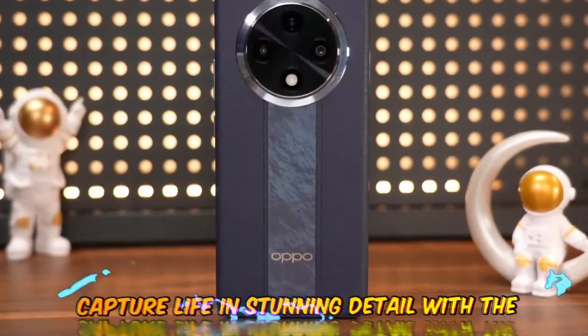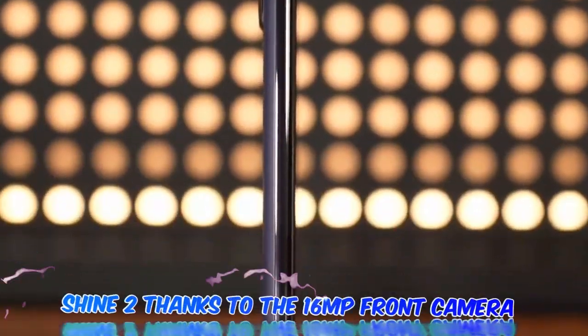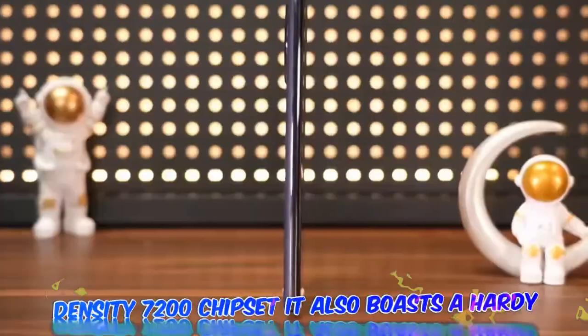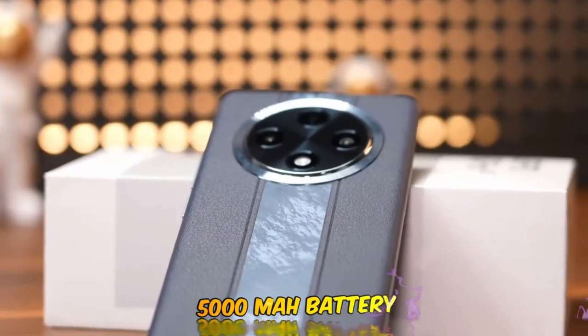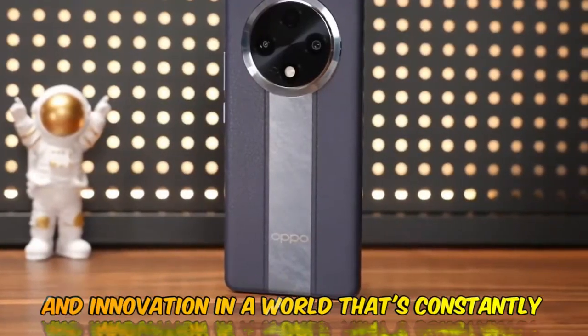Capture life in stunning detail with the 108MP rear camera of the Oppo A3 Pro 5G. Selfies shine too, thanks to the 16MP front camera. Powered by Android V14 and the MediaTek Dimensity 7200 chipset, it also boasts a hearty 5000mAh battery. The Oppo A3 Pro 5G is more than just a smartphone — it's a powerhouse of technology and innovation.